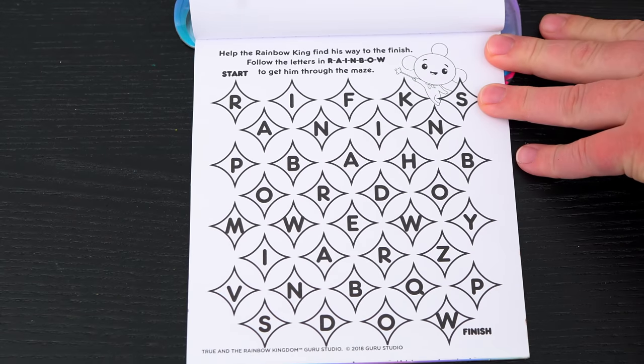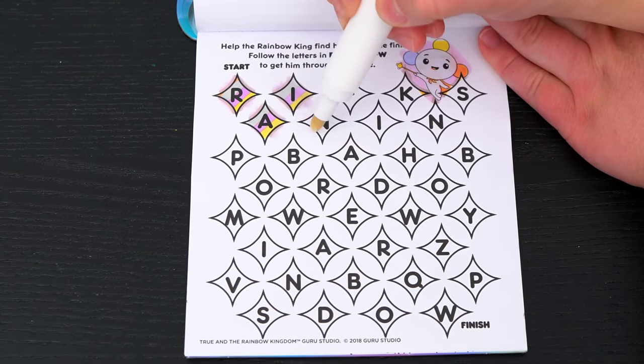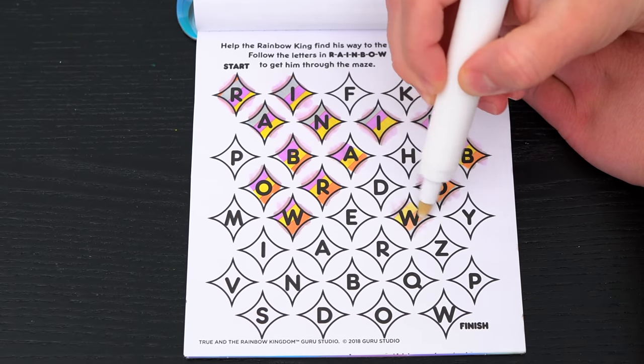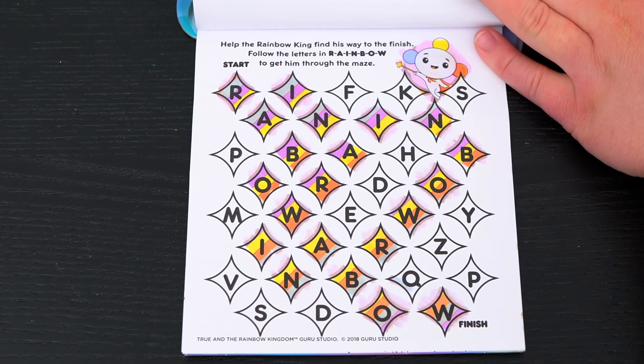Help the Rainbow King find his way to the finish! Follow the letters in rainbow to get him through the maze! Yay, we made it to the finish!